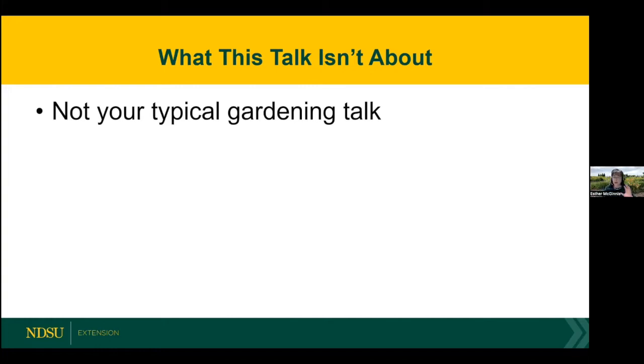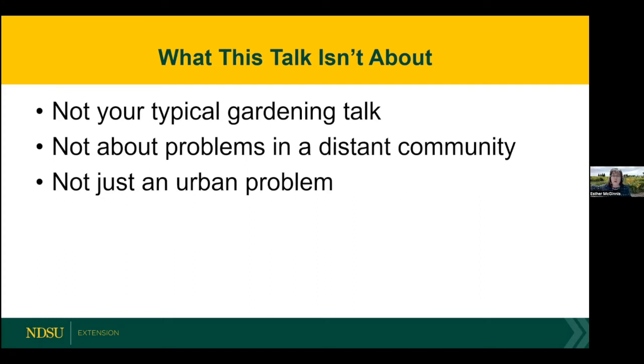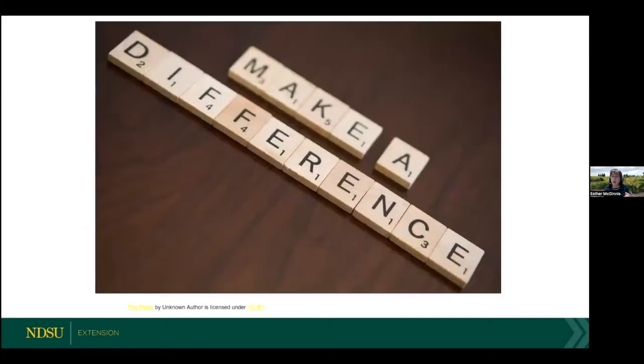This is not going to be your typical gardening talk. I'm not going to give you recommendations for the best cultivars of beans or tell you how to prevent powdery mildew on cucumbers. This talk is not about problems in some distant community or distant country. Instead, we're going to focus on problems that are in our region and may even be in our neighborhoods. This isn't just an urban problem — we're going to talk about rural problems too. Above all, this is not about situations that are beyond your control. I prefer to focus on programming where we can make a difference and have an impact, because then we're motivated to go out and do something and really change our communities.